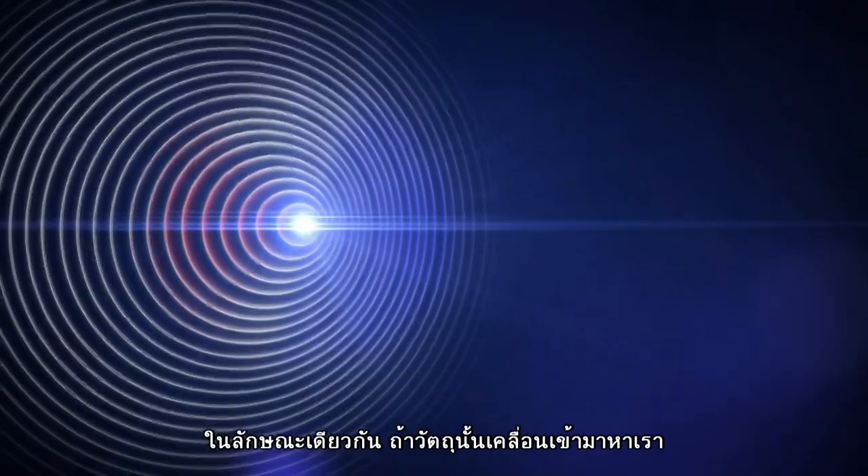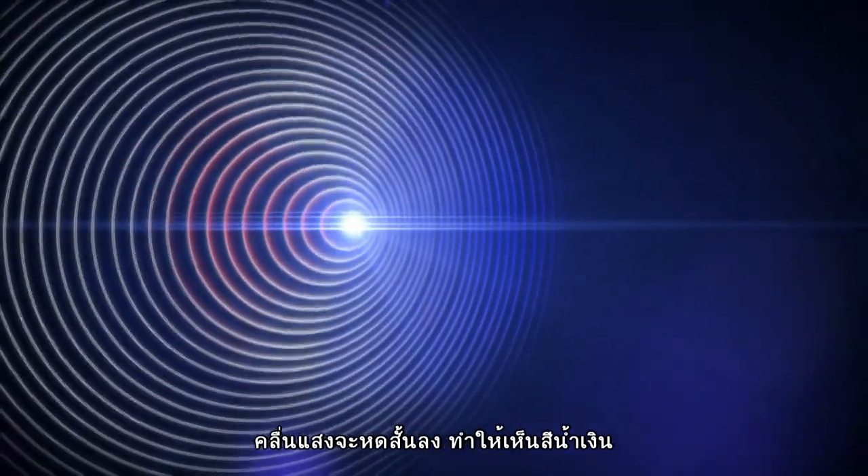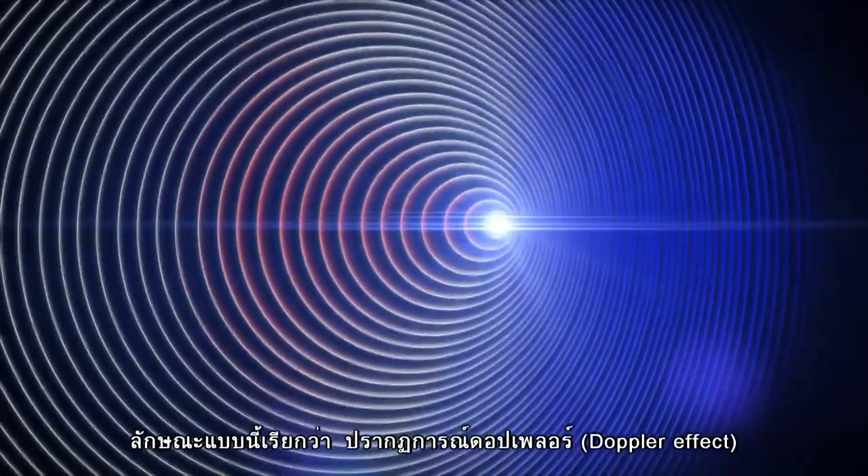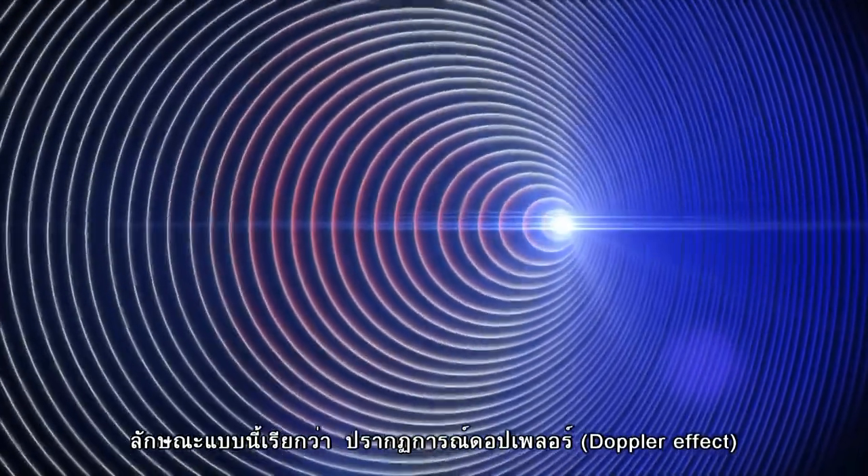Similarly, if an object is moving towards you, the light's wavelength is squashed, making it bluer. If it's moving away, it's stretched, making it redder. This is also known as the Doppler effect.